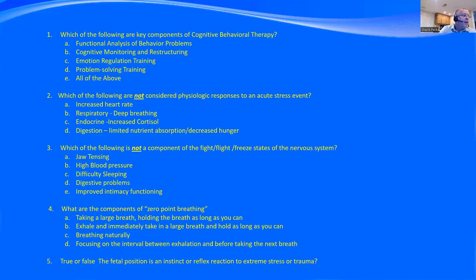What are the components of zero-point breathing? Taking a large breath and holding as long as you can? No — that upregulates the system. Exhale and immediately take a large breath and hold? No — holding the breath is part of upregulation. Breathing naturally is good, but focusing on the interval between exhalation and before taking the next breath creates a vacuum in the central nervous system where you can introduce thoughts of gratitude, thoughts of forgiveness, thoughts of future building, maybe a prayer of gratitude for surviving the hard things you've been through. That interval between exhalation and the next breath is where you can change your central nervous system. True or false: the fetal position is an instinct or reflex reaction to extreme stress or trauma? Absolutely — we curl into a ball.